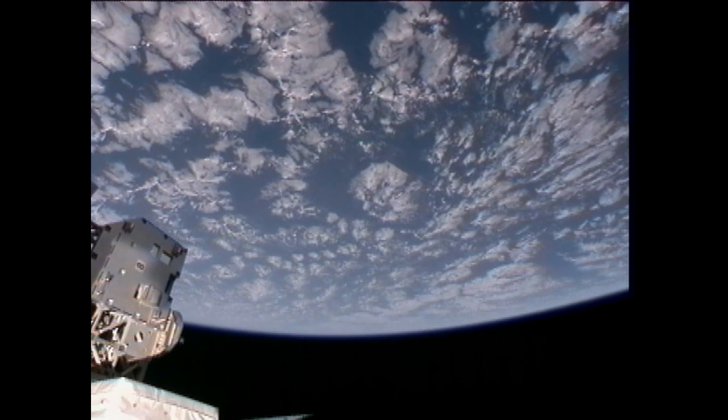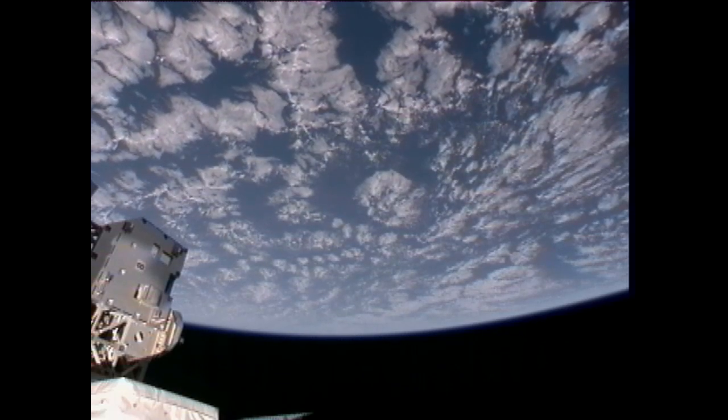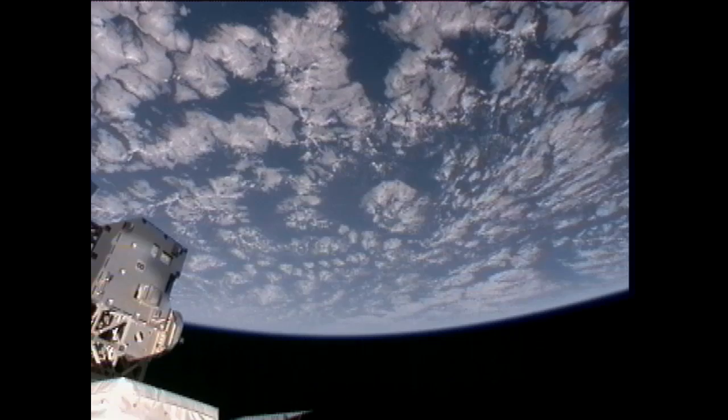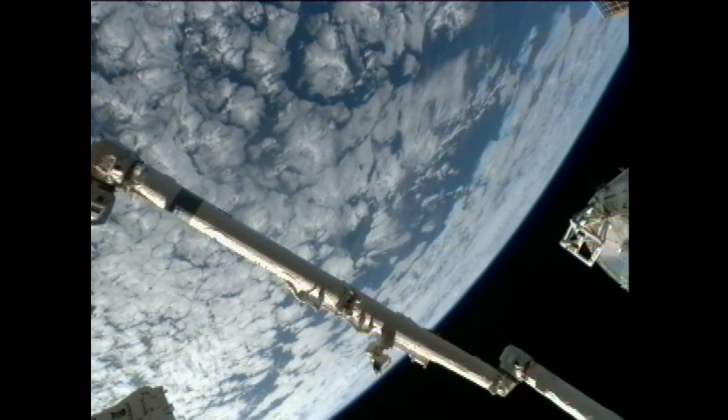This is a view from the orbiting complex, now traveling at an altitude of 213 nautical miles, which is the equivalent of 243 statute miles above the Earth. At this time, the crew members are scheduled to be working on a variety of activities.